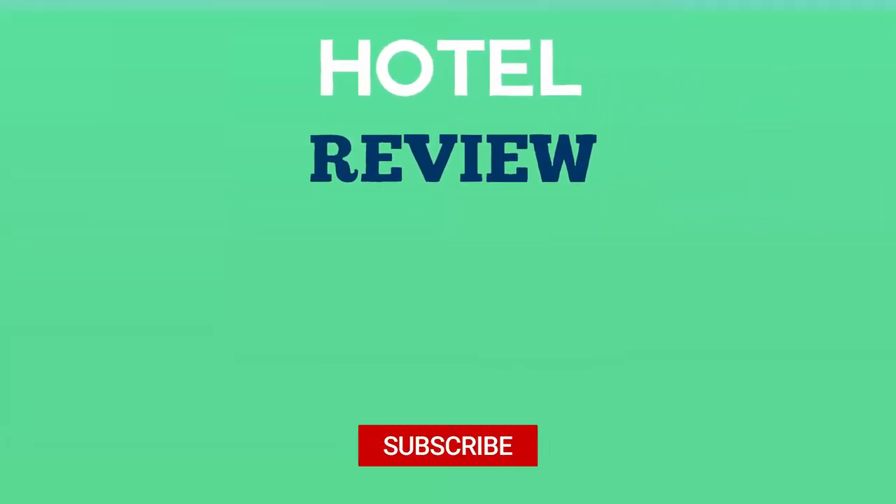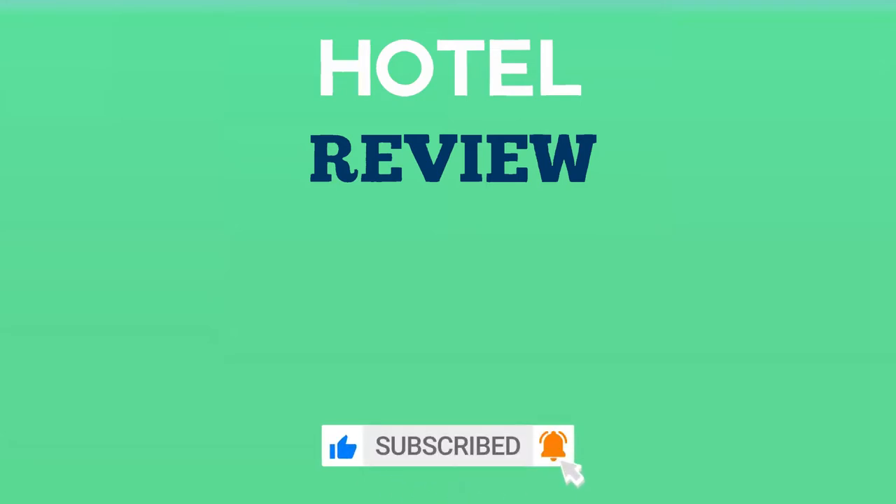We hope this list helps you find your next location to enjoy. If you found the video helpful, please like the video and subscribe to the channel.